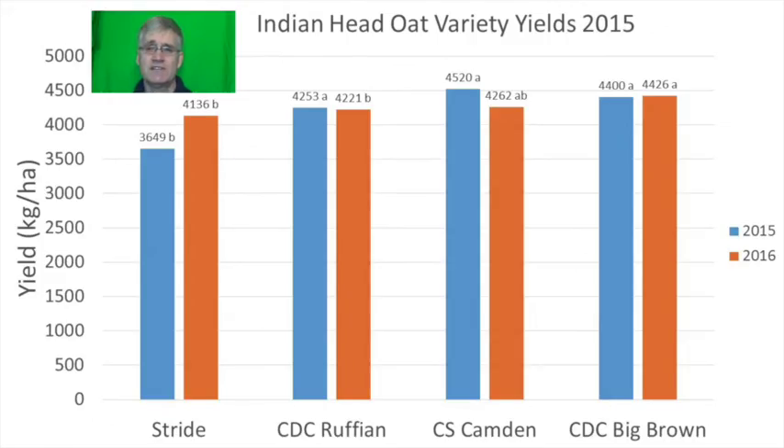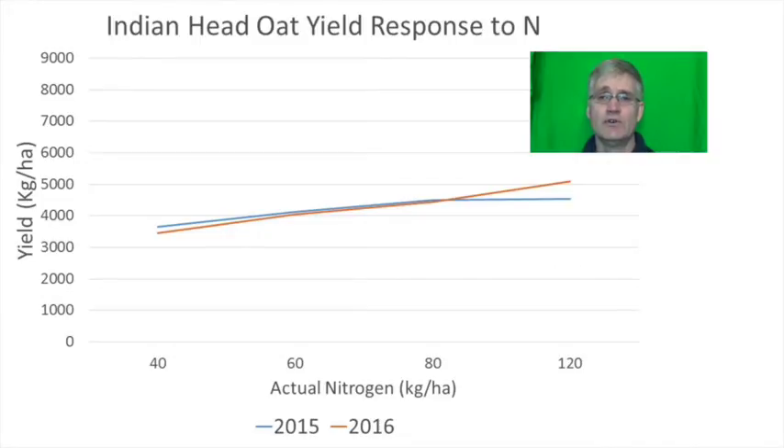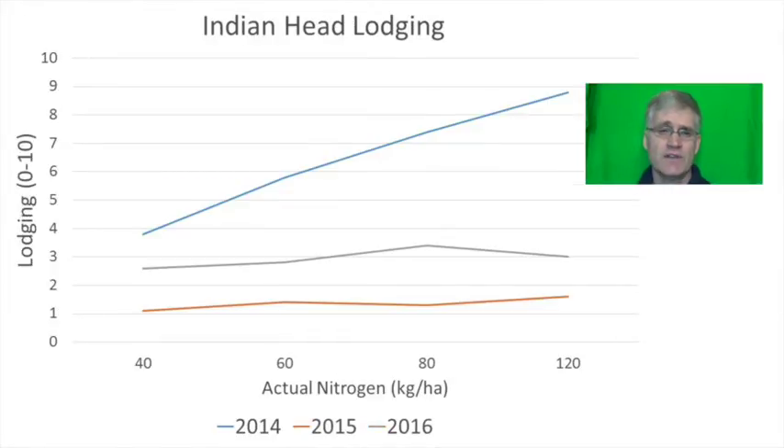In 2015 and 2016 the varieties tested were changed. Stride was tested against CDC Ruffian, CS Camden and CDC Big Brown. Stride yielded significantly less than the other varieties in 2015 and was also numerically lower in 2016. Overall oat yield was maximized at around 80 kilograms per hectare in 2015, whereas it was maximized at 120 kilograms per hectare in 2016. In 2015 and 2016 lodging wasn't an issue like it was in 2014, which may explain why the two later years were more responsive to nitrogen.